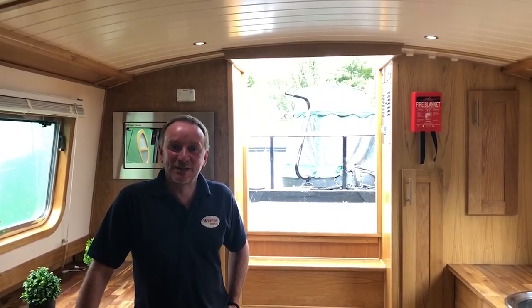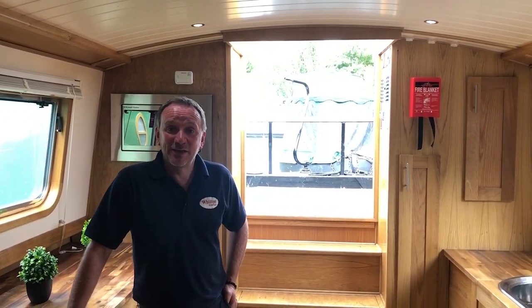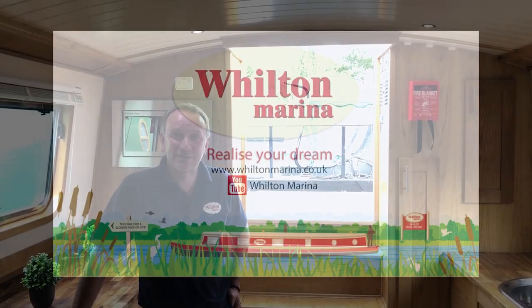So if you are looking to replace the lighting in your narrow boat or wide beam boat, we would strongly recommend LED lighting — you won't be disappointed. Thank you very much for watching this video. More videos will become available on our YouTube channel, Wilton Marina. Thank you very much.